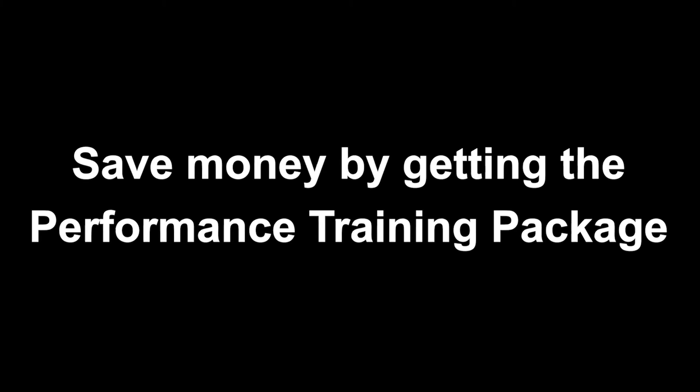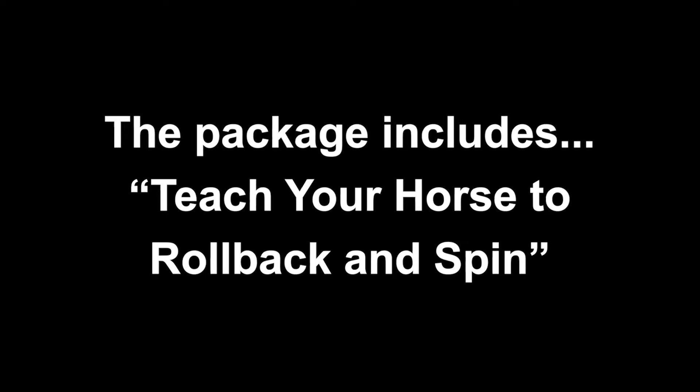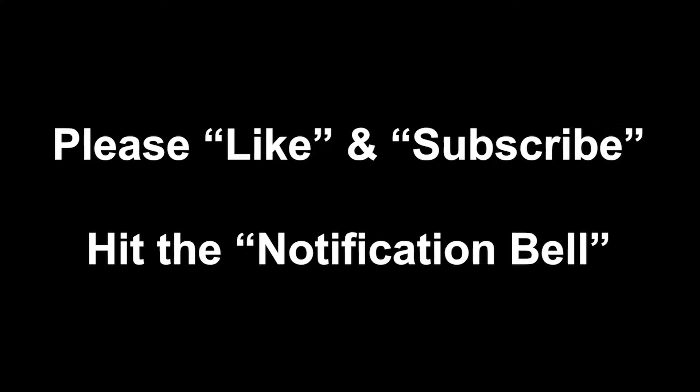What you just watched was part one of the introduction to the spin. I'll upload part two soon. If you'd like the complete picture of how to train your horse's spin, get my video titled 'Teach Your Horse to Roll Back and Spin' — available on my website as a DVD or online streaming. Better yet, save money and get the performance training package, which includes the roll back and spin videos, stop light and collected videos, flying lead change videos, light and supple videos, and true collection videos — all at a big discount. I'll leave a link in the description box below.